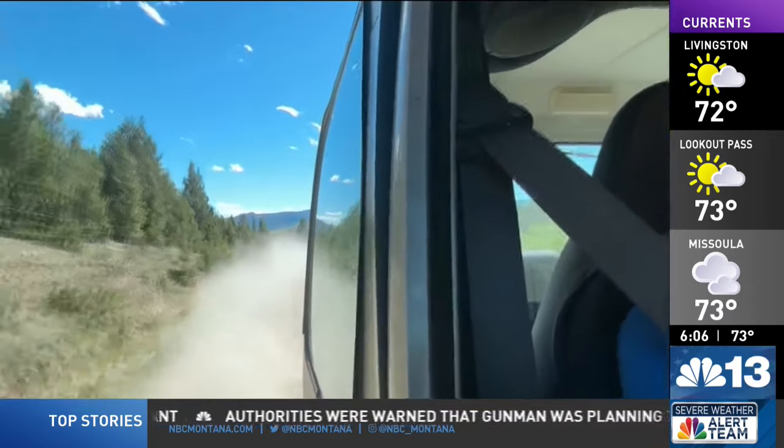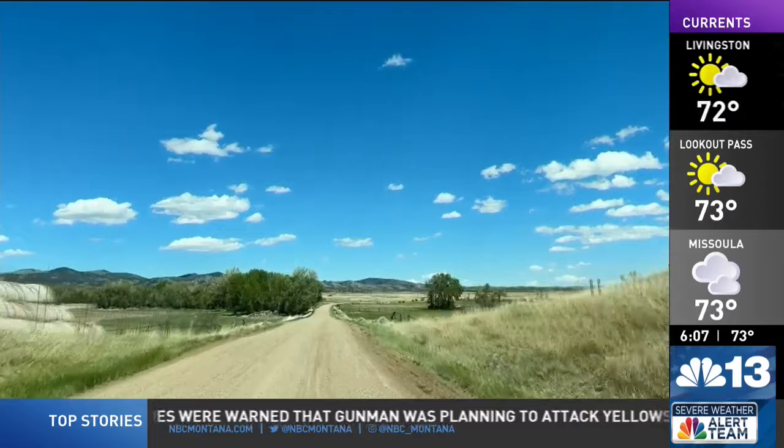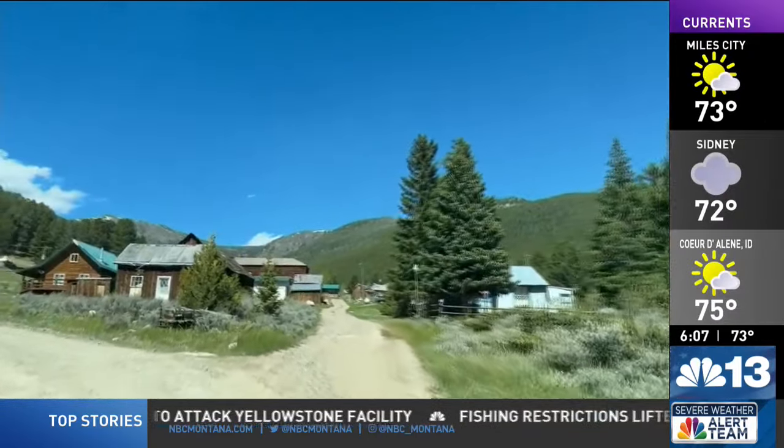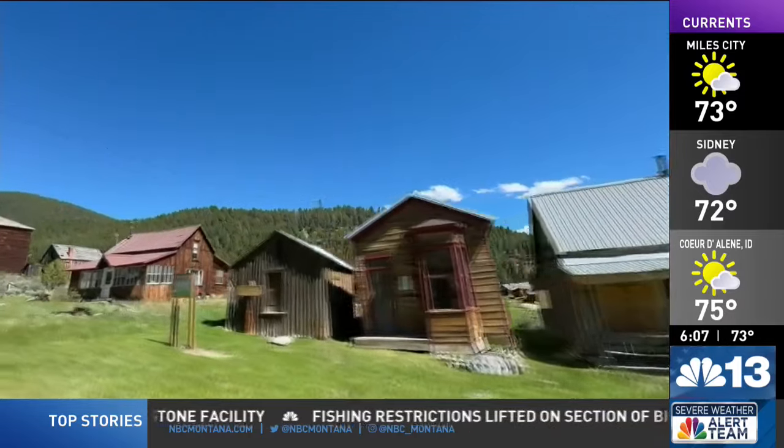We kick up the dirt just south of Boulder on Elkhorn Road and head for the mountains. Eleven miles later, a first glimpse at the historic mining town of Elkhorn — it's a mix of new and old.